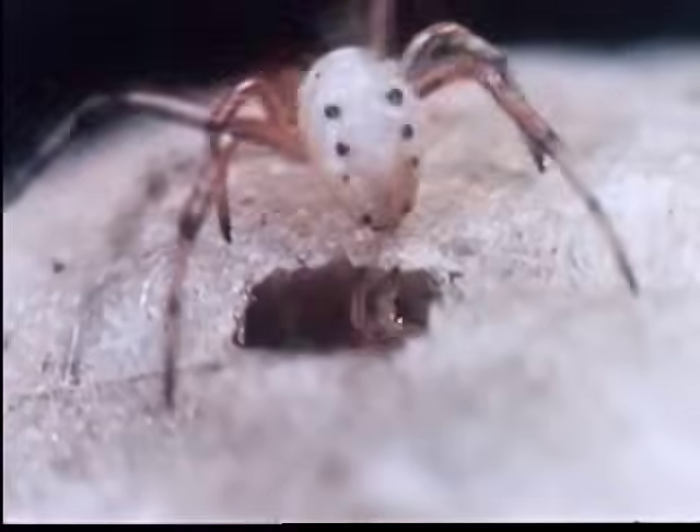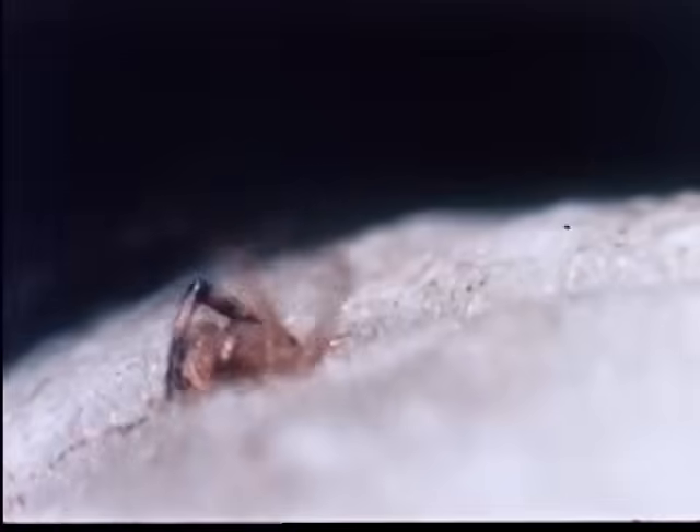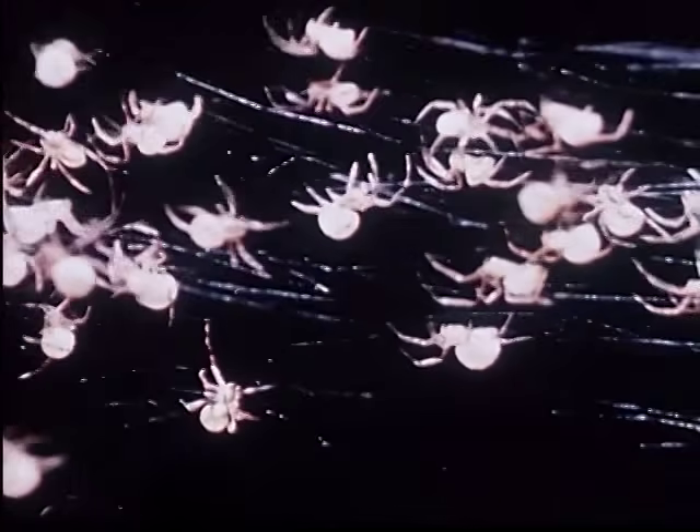When they are ready to leave, the spiderlings help each other chew a hole in the egg sack. Once out, the spiderlings spin a network of webs as a means of escape and separation.